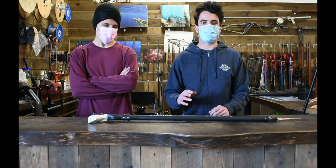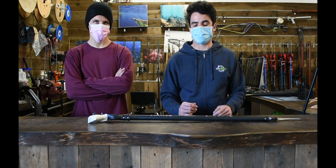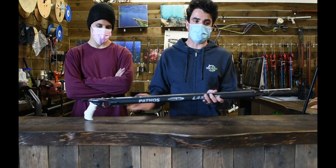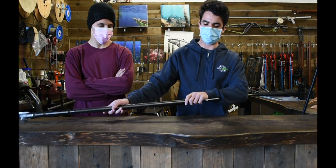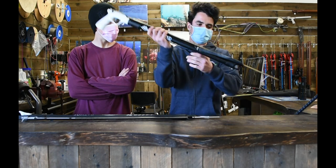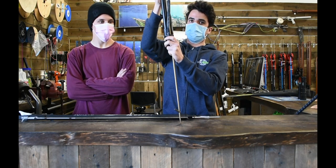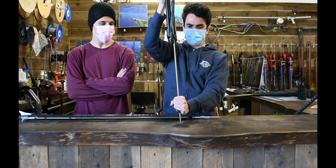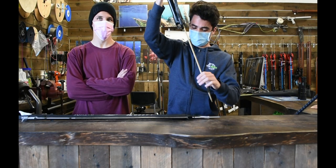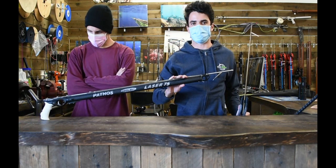For halibut, you're always going to want to be using a shorter gun. Since you're hunting in that one to four foot zone, a big gun is going to be a real disadvantage. Something like this Pathos 75 is really the perfect size. One thing you want on your gun is an open muzzle — there's nothing covering the muzzle. The reason is you're not shooting very far. With a closed muzzle, the shaft sometimes doesn't even fully come out of the gun, and with a thrashing fish you can end up with a bent shaft. So just make sure you've got an open muzzle and a short gun like this Pathos 75.